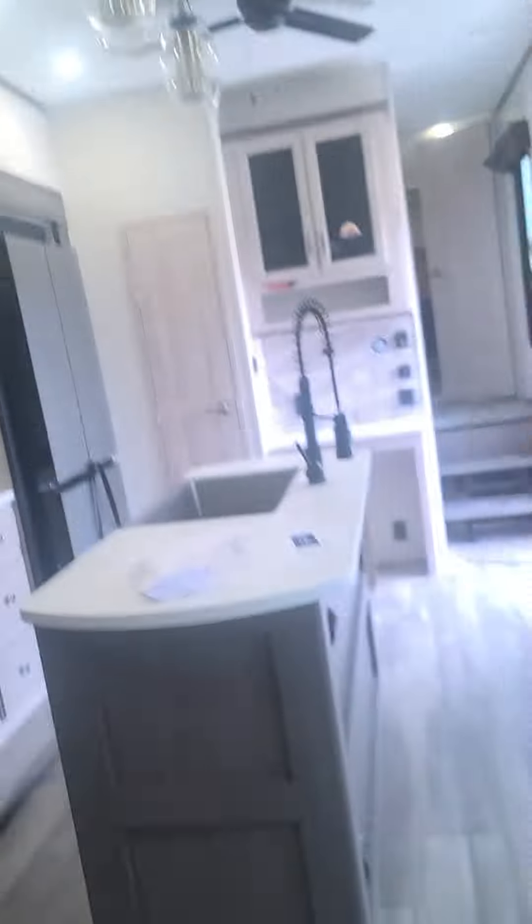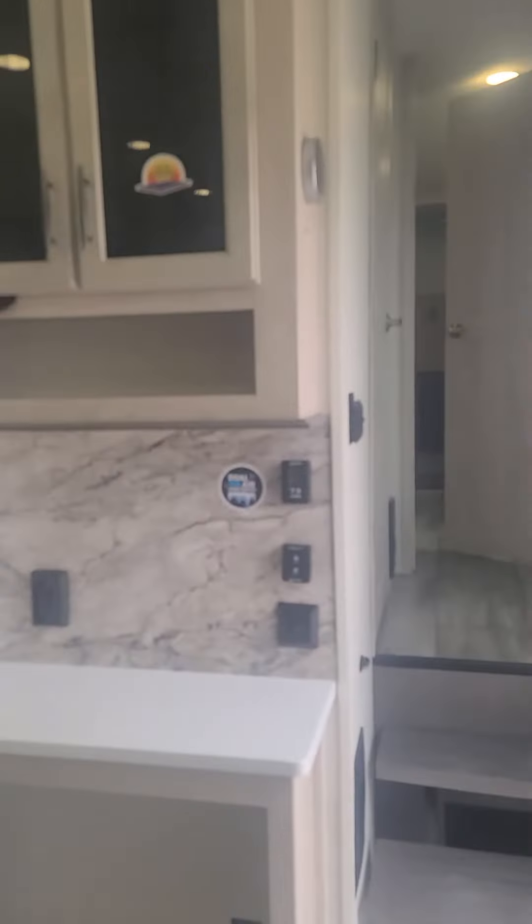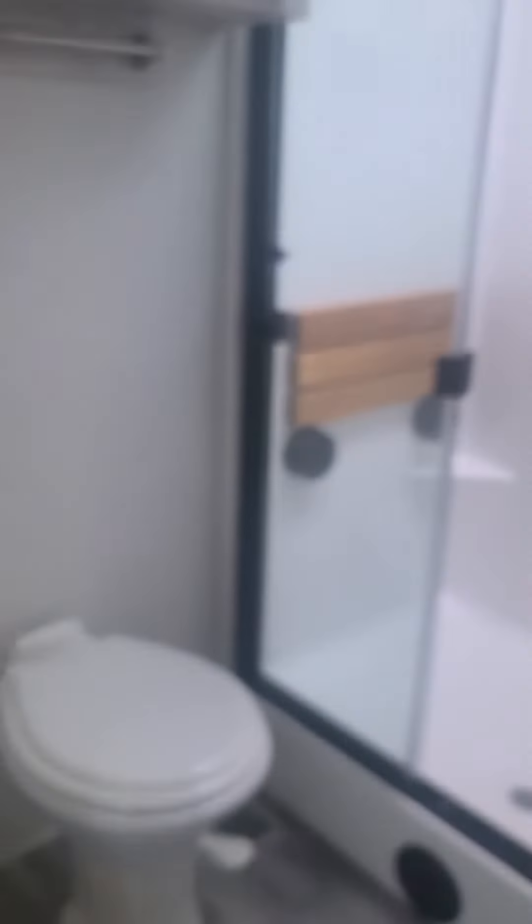This is awesome. Dual 15K ACs, does have the solar, auto-leveling, tires — all that's the same. This one has the built-in vacuum too. Big porcelain seat, nicer shower — you actually have the bench shower in this one.